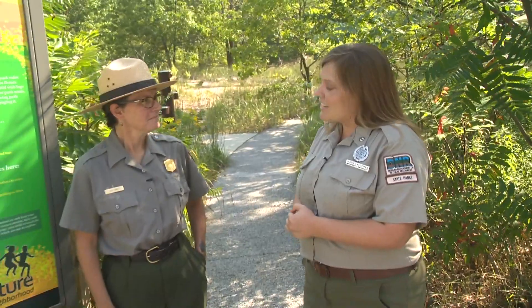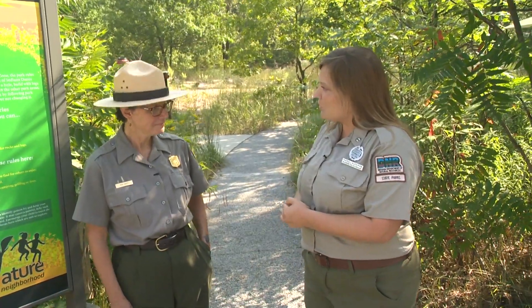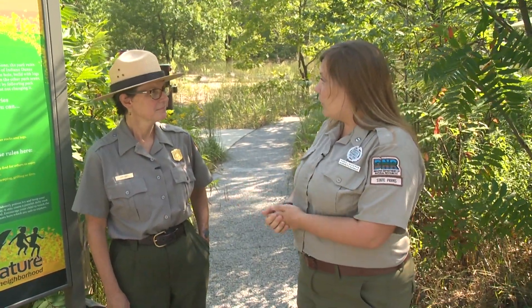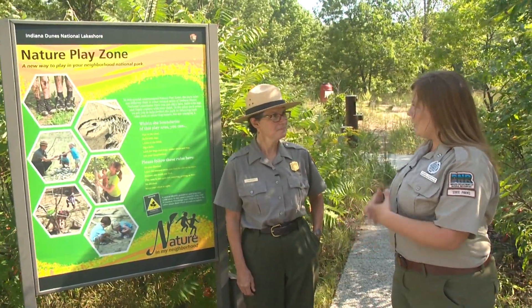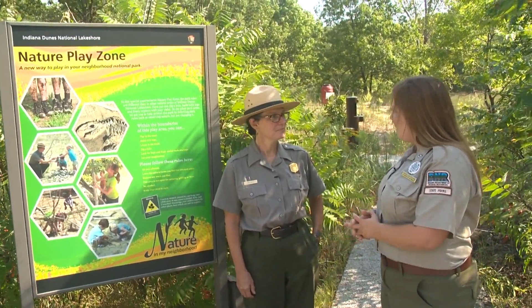It's a beautiful late summer day, and being outside is a great way to enjoy nature. There are a lot of benefits from it, and it's really good for children. Here I am with Indiana Dunes National Lakeshore's Kimberly Swift, who is the Director of Programs and Education. We are here at a nature play zone that she's created.